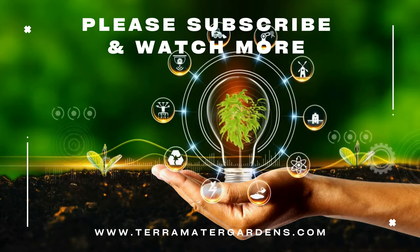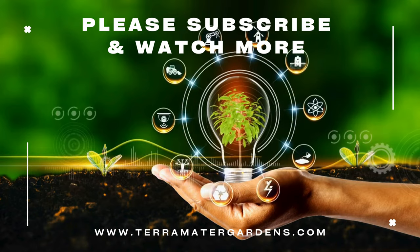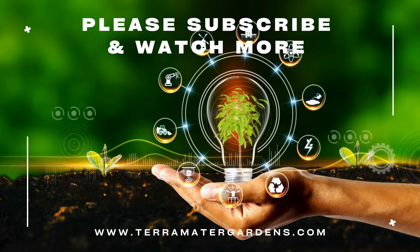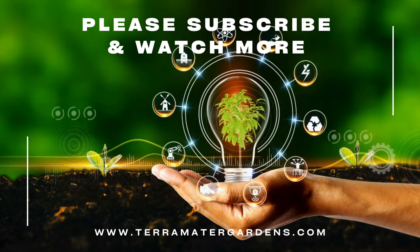Blue-eyed grass adds charm and color to gardens and landscapes with its delicate flowers and graceful foliage. It works well as a border plant, edging along pathways or driveways, or planted in mass for a striking display. The flowers also make lovely additions to cut flower arrangements, bringing a touch of the garden indoors.